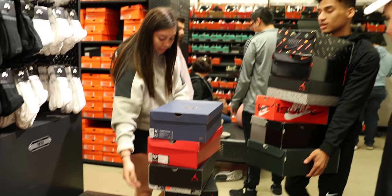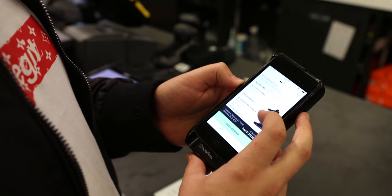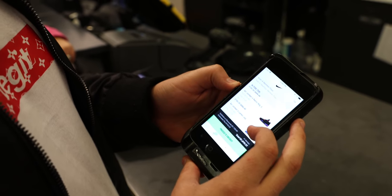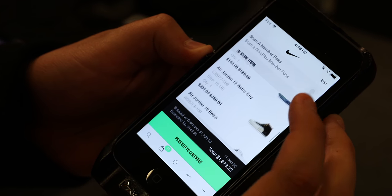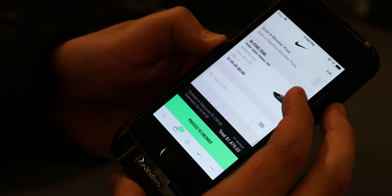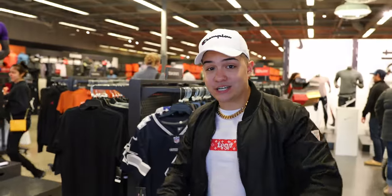Here it is baby, they brought the heat! We got all these shoes added up to the cart — the Jordan 4, Jordan 5, Jordan 4, the Kyrie, the Jordan 12, all the shoes right here. LeBron. Our total is gonna be... What's good Legit Nation?